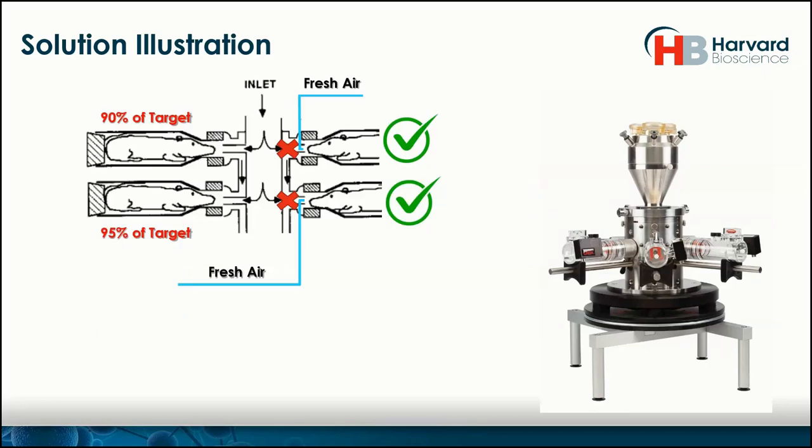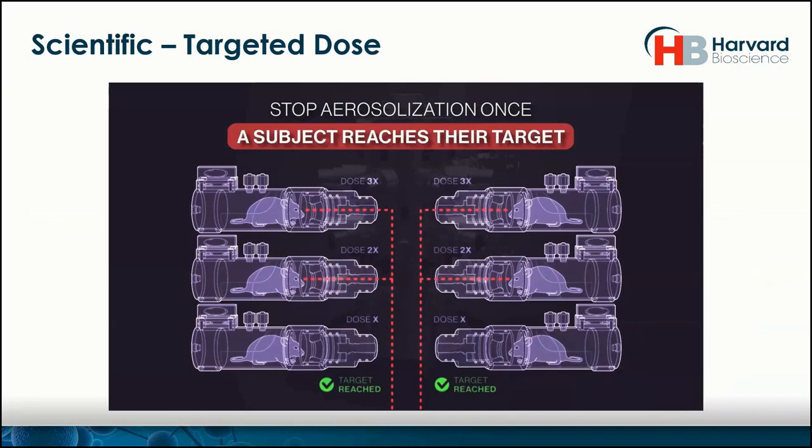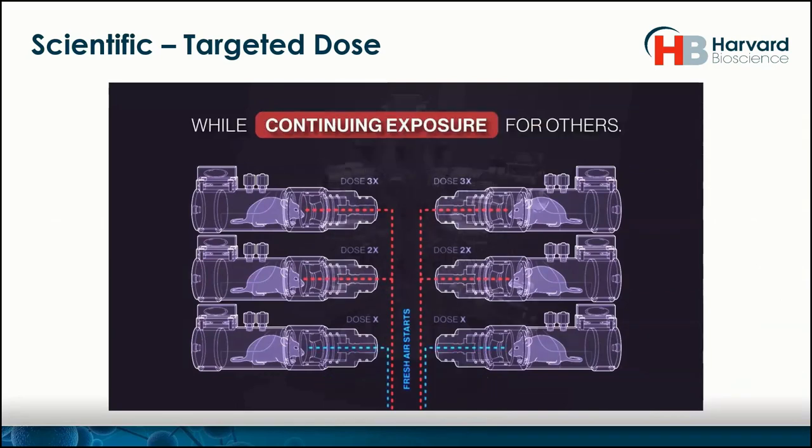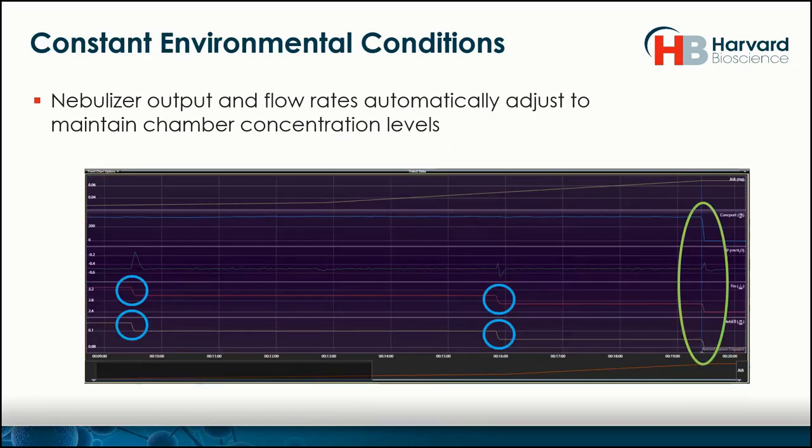Now that we're able to do that with each animal, we can get a uniform delivery specific to each subject — and that is smart study, available now. Once a target is reached, fresh air begins while exposure continues to the rest, all done on a completely automatic setting with no user intervention required. While all of this is happening, the environment in the tower remains consistent. We do that by automatically reducing the system flow and the nebulizer output in the same ratio that ports closed compared to ones that remain open, so concentration and humidity levels stay the same for the subjects still being exposed.